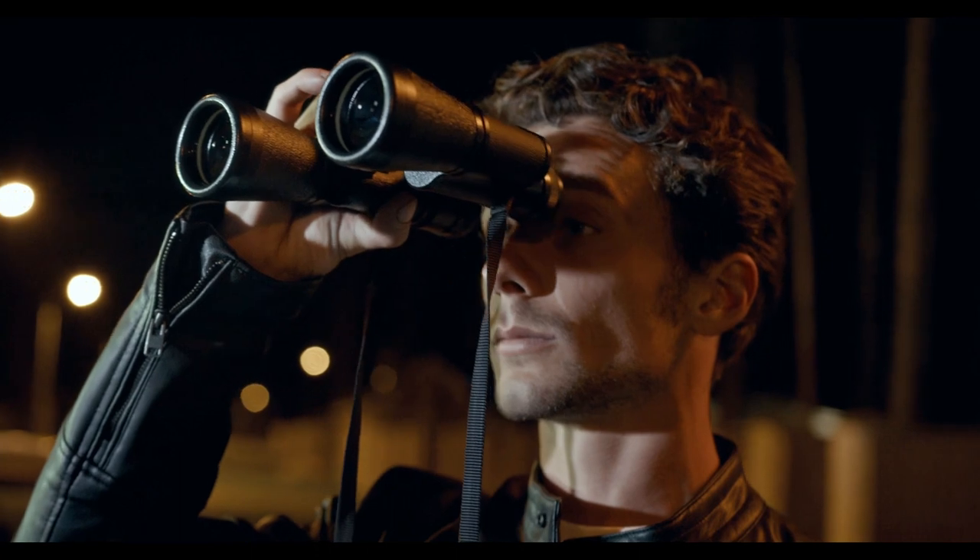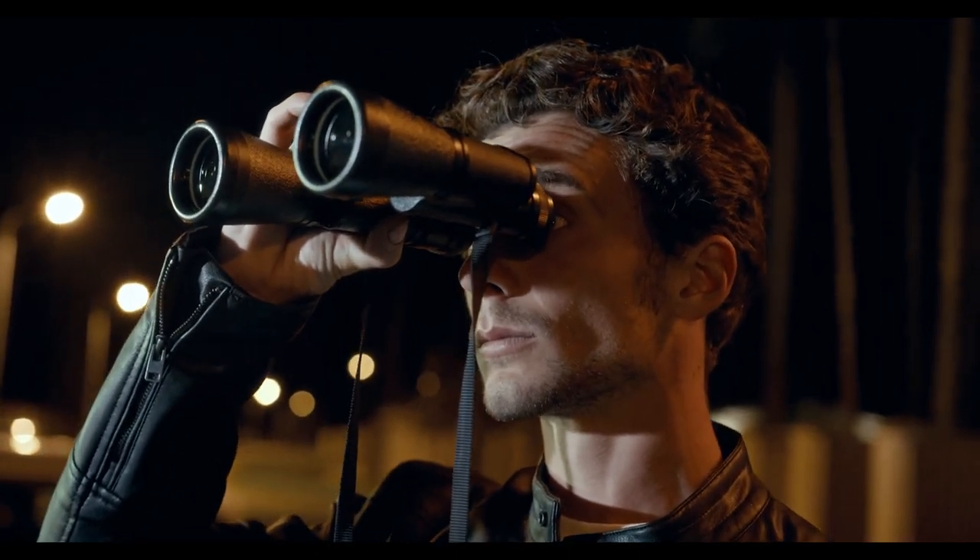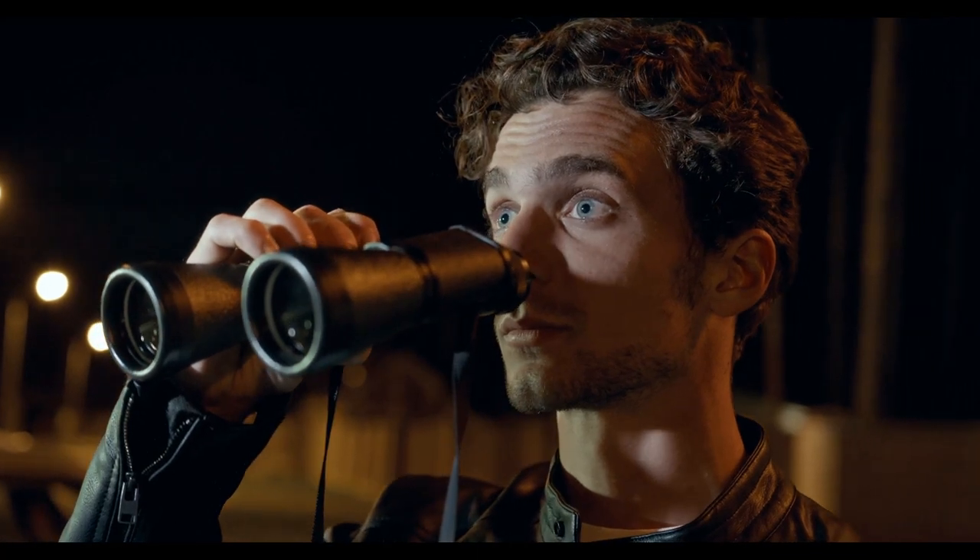We picked Steiner Binocular as our top choice. Also, don't skip the other top options and the buying guide of helpful information to guide you towards the perfect binocular for military.